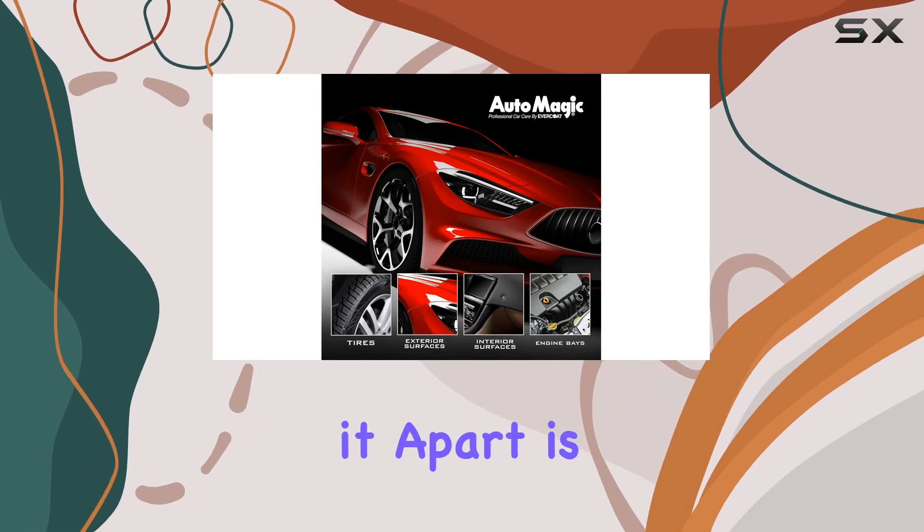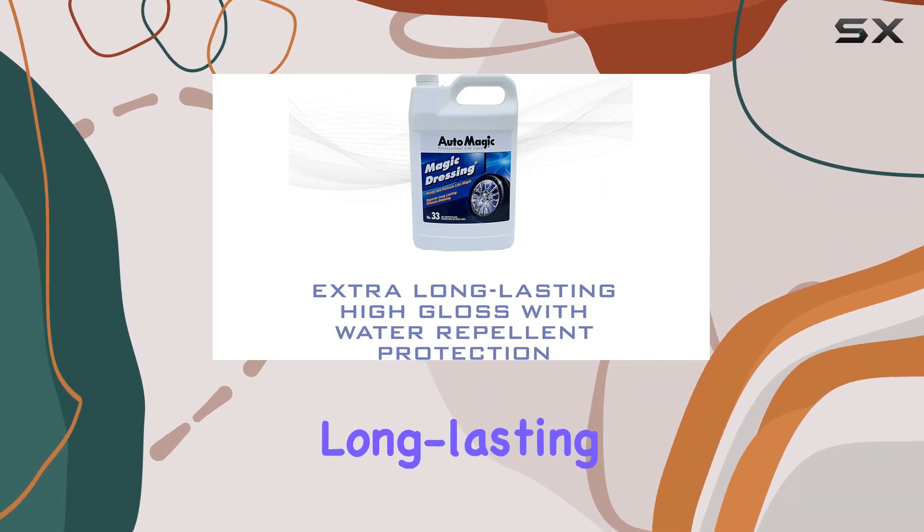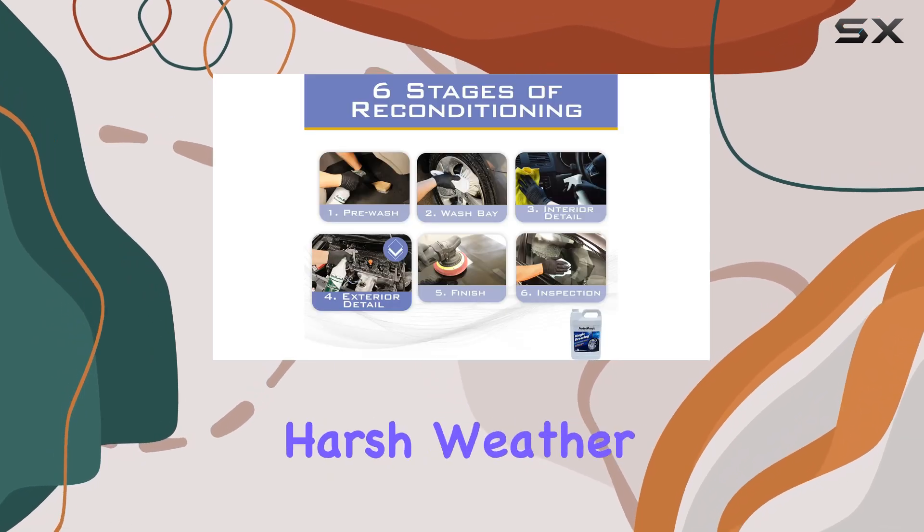What sets it apart is its ability to not only restore that showroom shine but also provide long-lasting weather-resistant protection. And let me tell you, that's crucial, especially if you live in an area with harsh weather conditions.